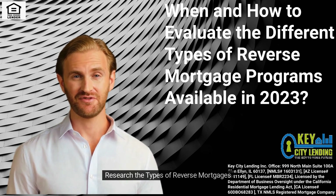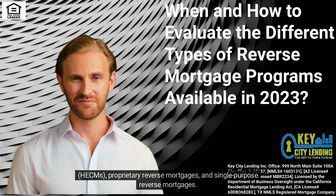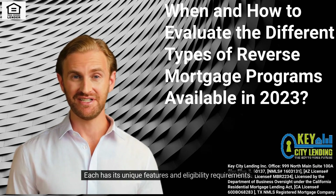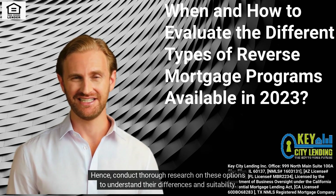Research the Types of Reverse Mortgages. In 2023, there are several types of reverse mortgages available, such as Home Equity Conversion Mortgages (HECMs), Proprietary Reverse Mortgages, and Single Purpose Reverse Mortgages. Each has its unique features and eligibility requirements. Conduct thorough research on these options to understand their differences and suitability.